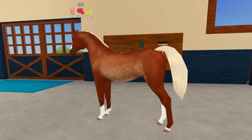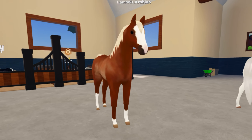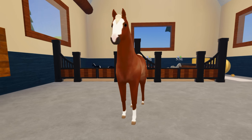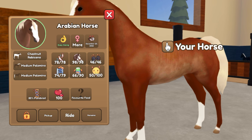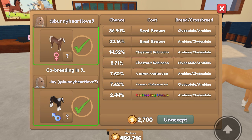The next coat that you need is the Chestnut Ravocano. It is naturally found on the Arabian, but as usual it can be on any breed — you just need the coat. Here is my sister and I trying to breed it. As you can see at the bottom there, there is a co-breeding unique coat right there, so we're going to go ahead and do that.